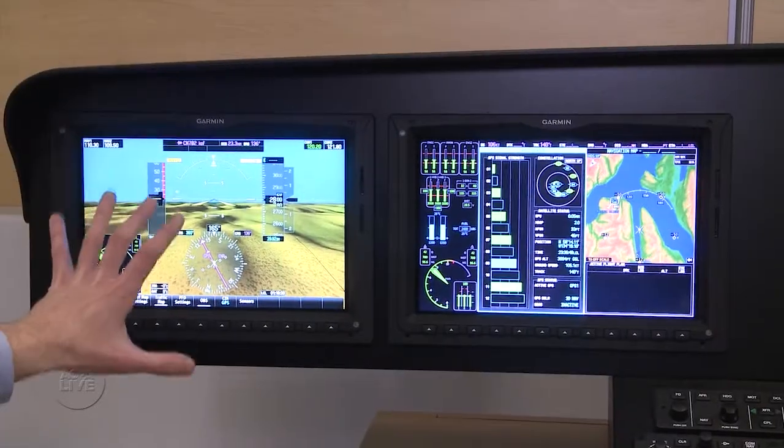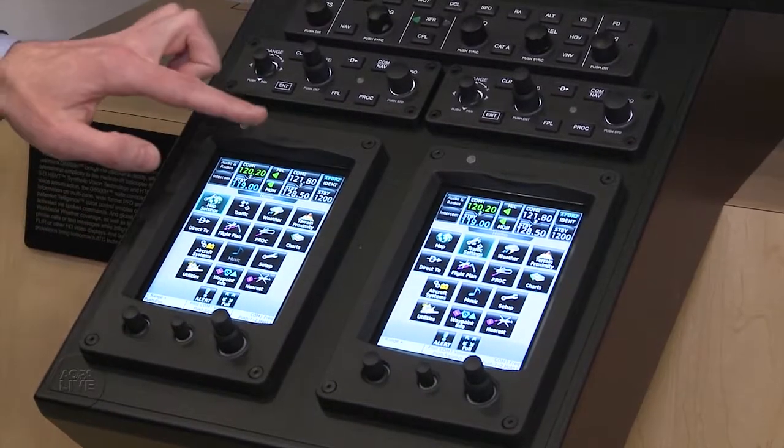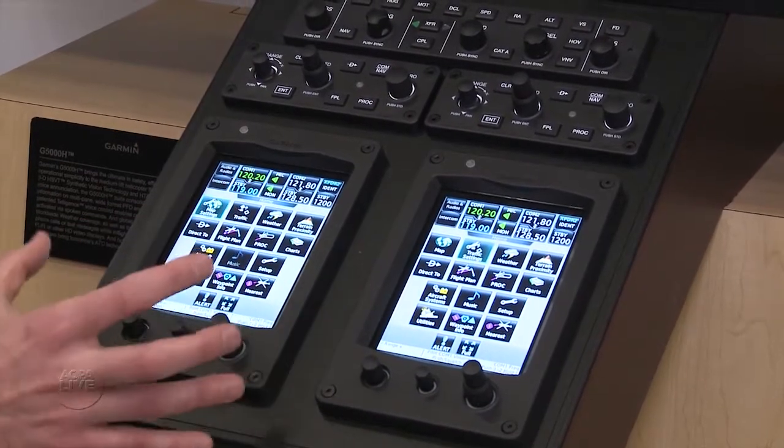We're looking at our new G5000H integrated flight deck for medium lift helicopters. We're bringing our touchscreen user interface where you've got access to the displays and the systems — so if it's something on the rotorcraft that we can talk to, you can control it through this touchscreen user interface.